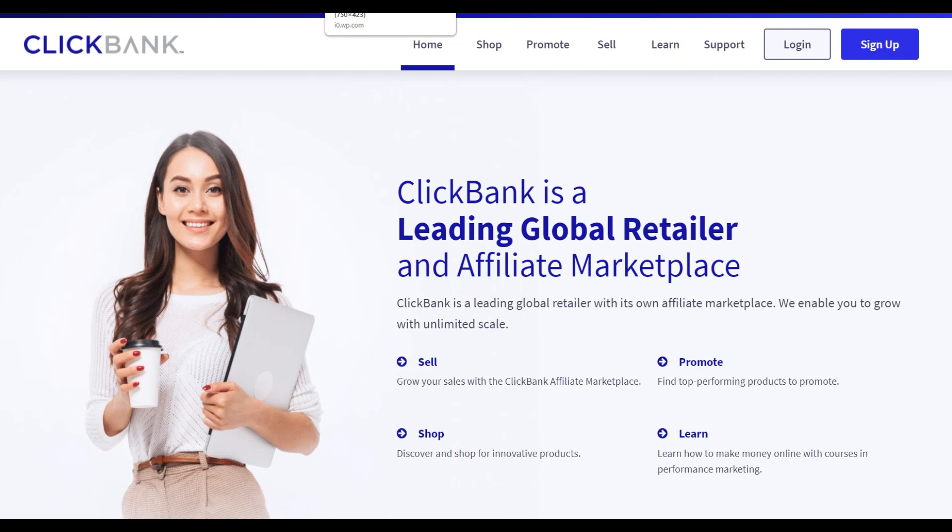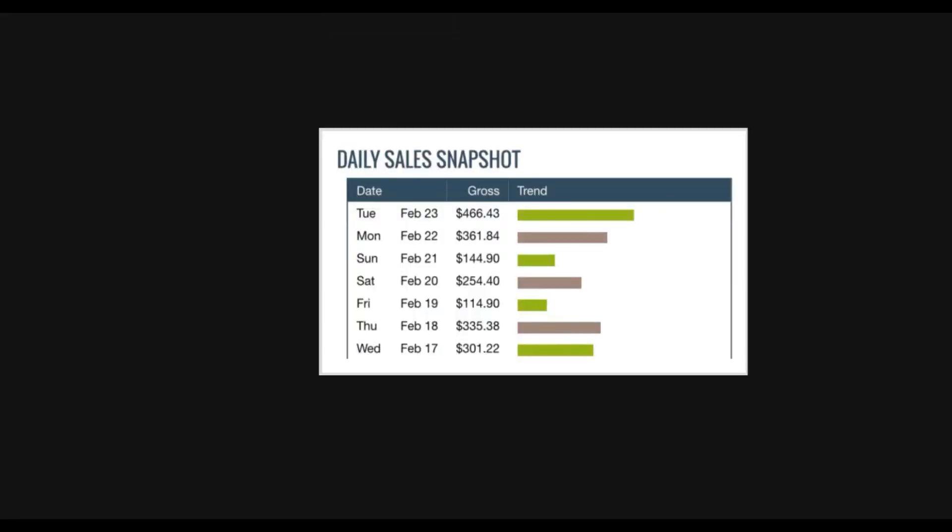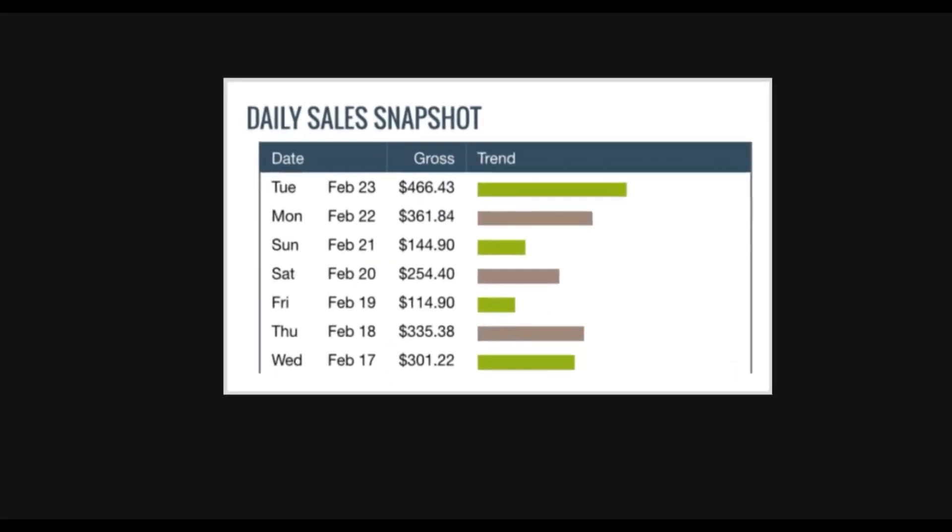What is up guys and welcome back to the channel. In this video I'm going to show you a step-by-step method to make a lot of money very fast on ClickBank right now, using 100% free traffic. It's a brand new way to get a lot of targeted free traffic to your affiliate offers and make some money.